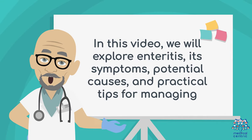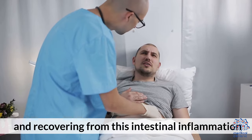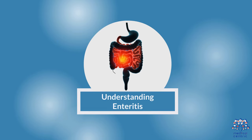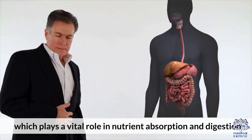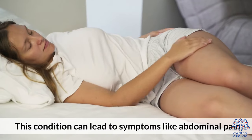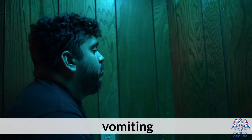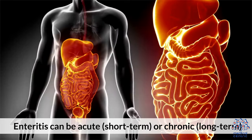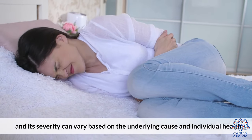In this video, we will explore enteritis, its symptoms, potential causes, and practical tips for managing and recovering from this intestinal inflammation. Enteritis is the inflammation of the small intestine, which plays a vital role in nutrient absorption and digestion. This condition can lead to symptoms like abdominal pain, diarrhea, nausea, vomiting, and loss of appetite. Enteritis can be acute (short-term) or chronic (long-term), and its severity can vary based on the underlying cause and individual health.